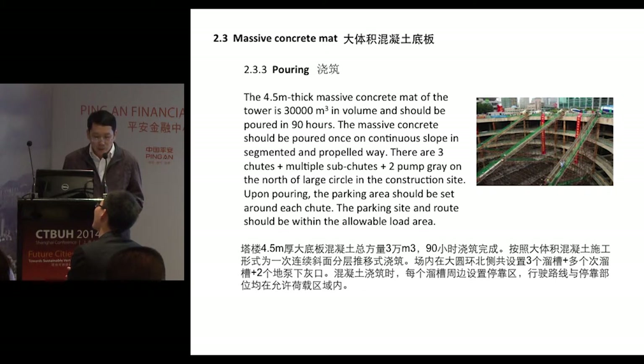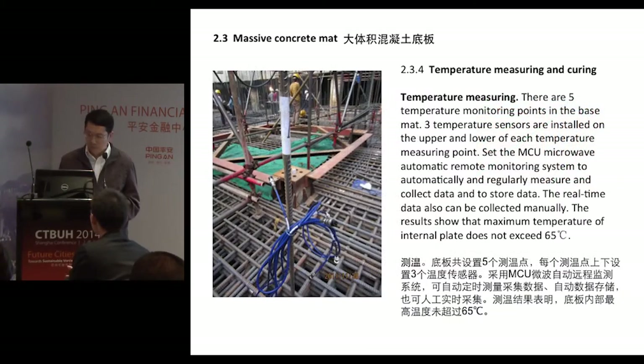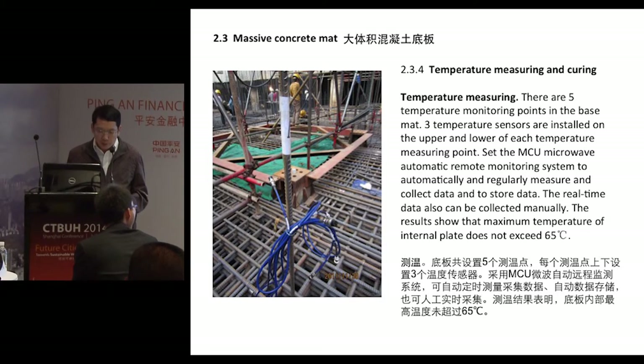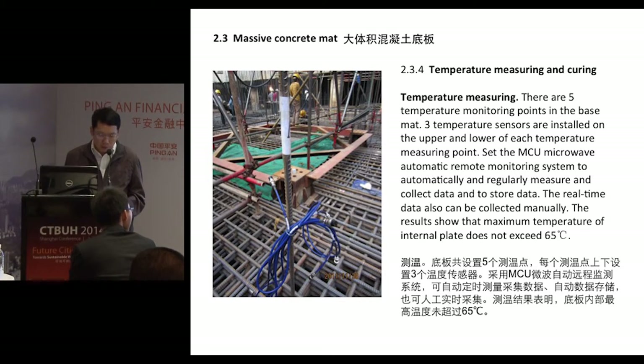The 4.5-meter-thick massive concrete mat of the tower is 30,000 cubic meters in volume and had to be poured within 90 hours. With regards to temperature monitoring, we set up an MCU microwave automatic remote monitoring system to automatically and regularly measure and collect data. Results show the maximum temperature of the internal slab is 65°C.